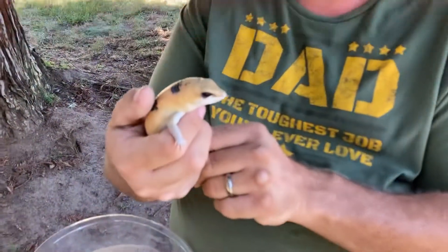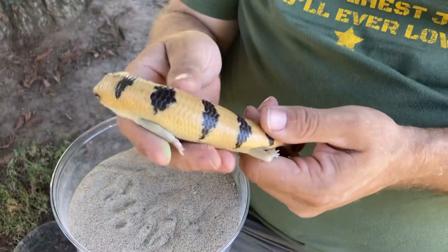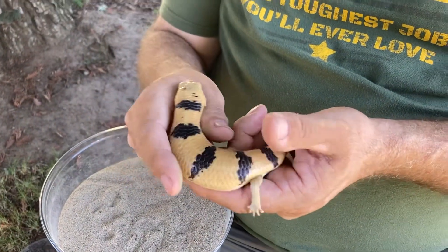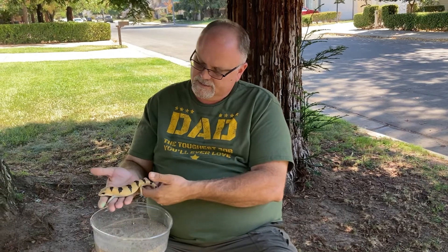This dude right here is called a Peters Banded Skink and they're from North Africa. They're nocturnal — during the day in the heat of the deserts, they hide out underneath the sand like a sandfish. Their colors allow them to blend in with the dark shadows in the waves of the dunes, with the reddish orange brown color of the deserts in North Africa.